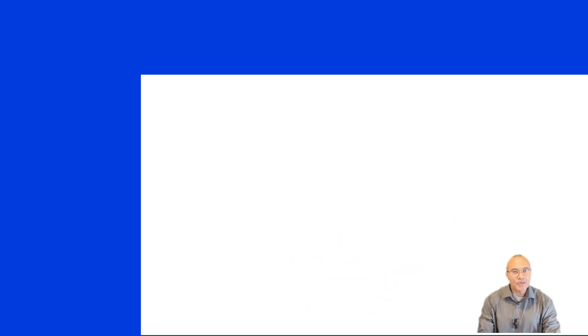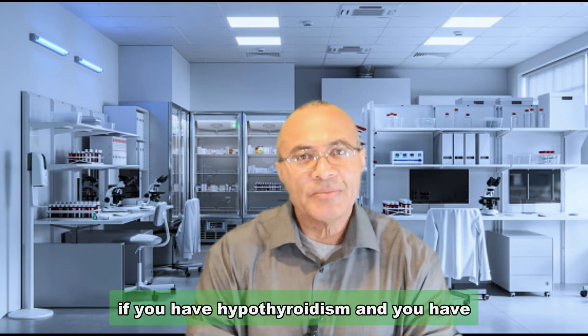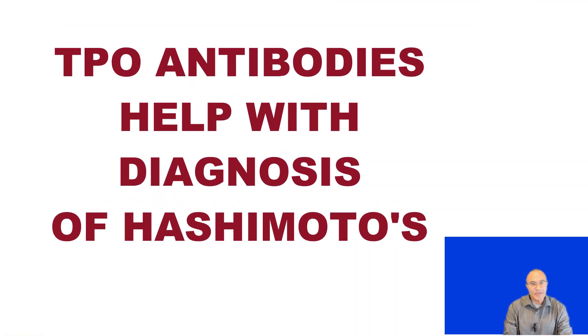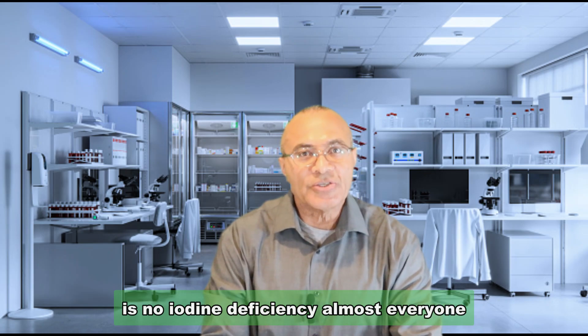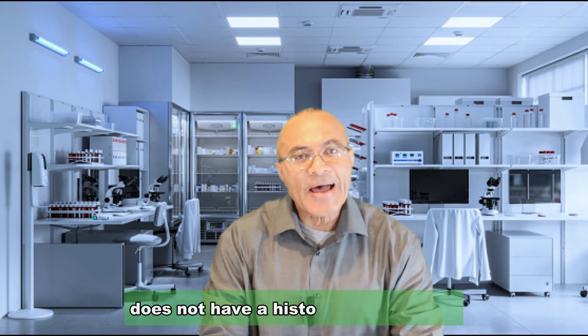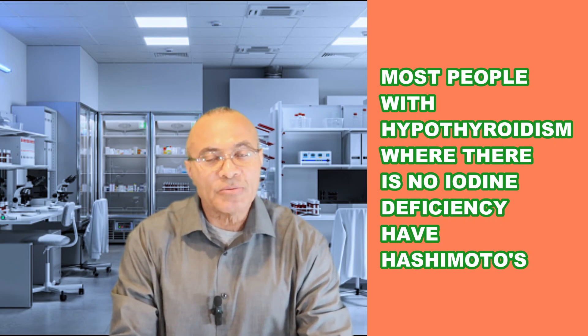About 10% of healthy people without Hashimoto's disease have elevated TPO antibodies in their blood, and about 10% of people with Hashimoto's disease do not have TPO antibodies. If you have hypothyroidism and elevated TPO antibodies, it can help your doctor diagnose Hashimoto's disease — though in countries without iodine deficiency, almost everyone with hypothyroidism who has not had radioactive thyroid ablation or thyroid surgery will, in fact, have Hashimoto's disease.